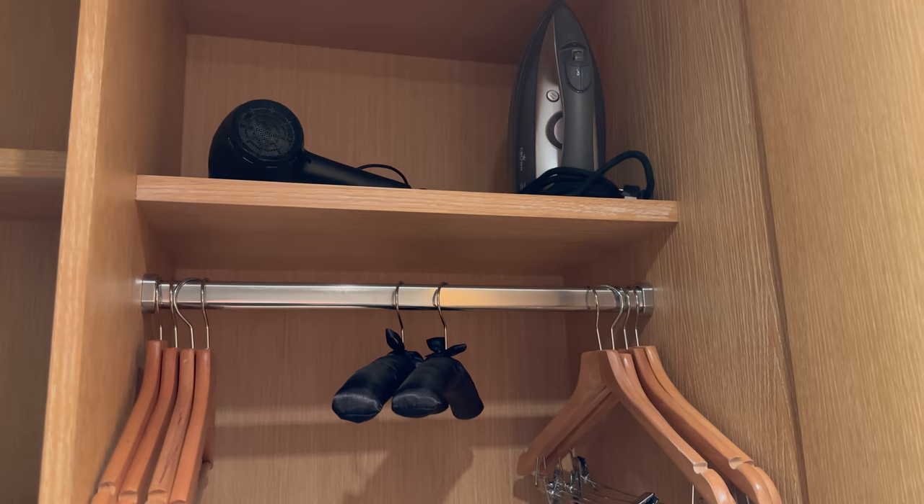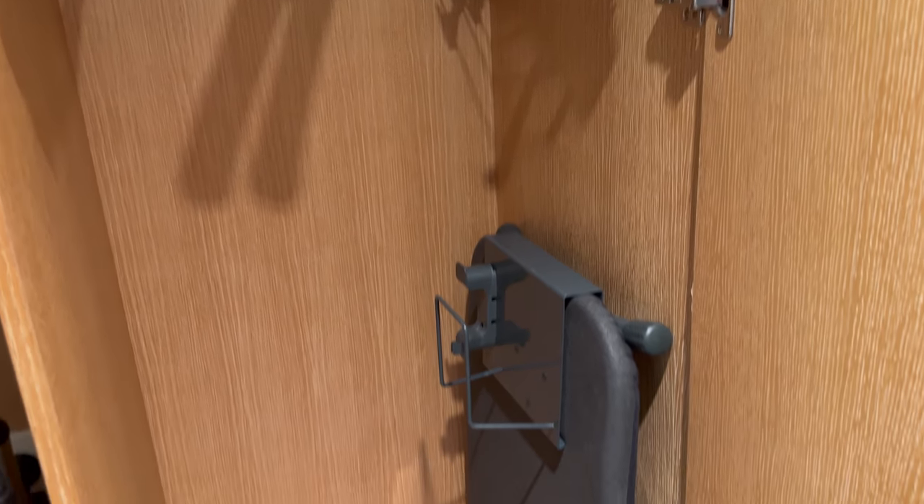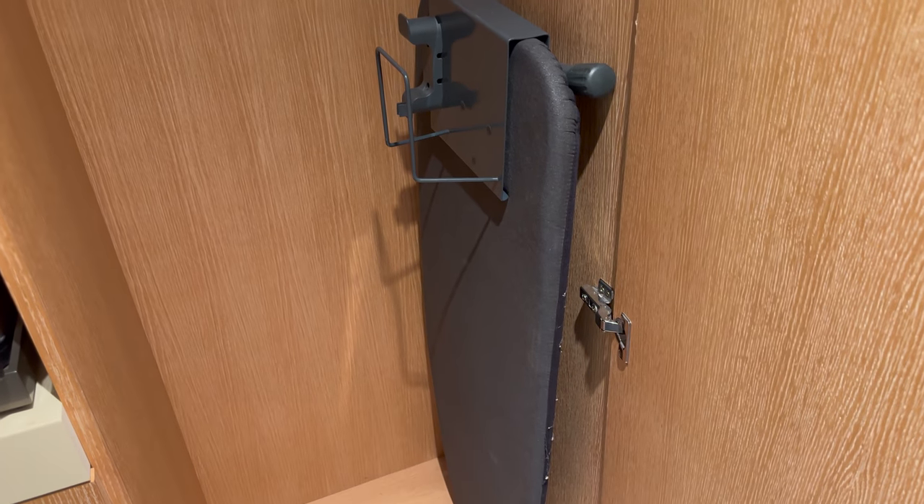There's a proper iron, a hairdryer, reasonable size storage, and a small ironing board.